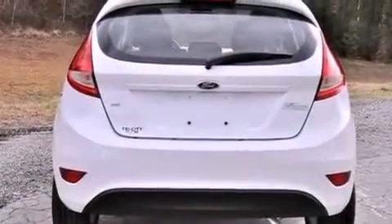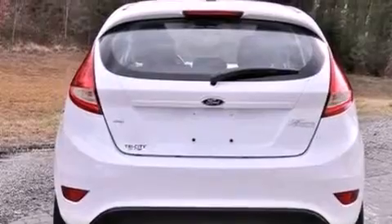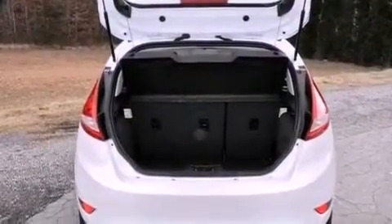Additional features include a passenger side vanity mirror, privacy glass, an anti-lock braking system, air conditioning, and a rear spoiler.